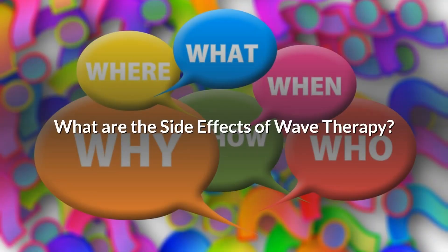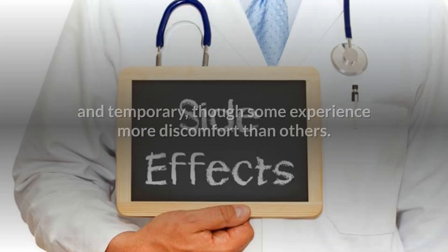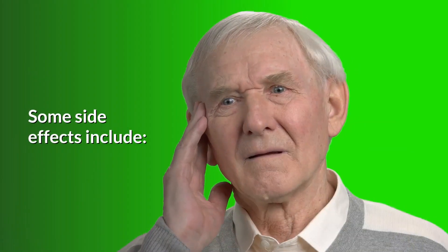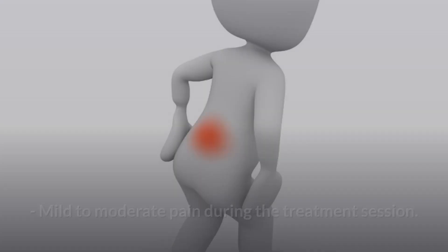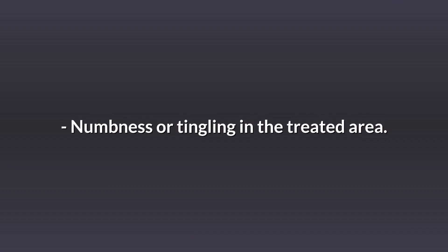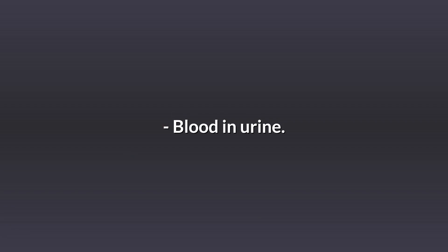What are the side effects of wave therapy? The side effects of shockwave therapy are typically mild and temporary, though some experience more discomfort than others. Some side effects include: mild to moderate pain during the treatment session; swelling at the site of treatment; bruising or discoloration where the wand was placed on the genitals; numbness or tingling in the treated area; painful erection, especially during sexual intercourse; and blood in urine.